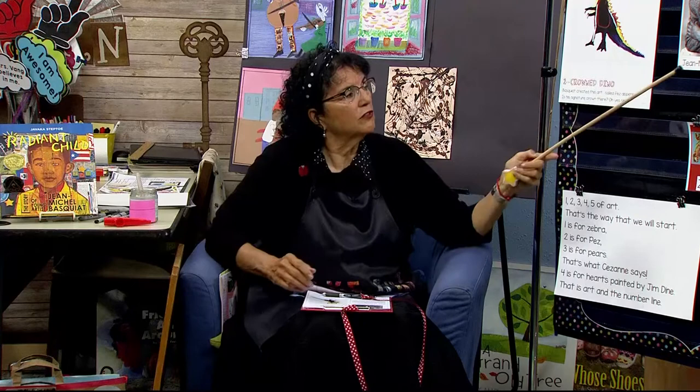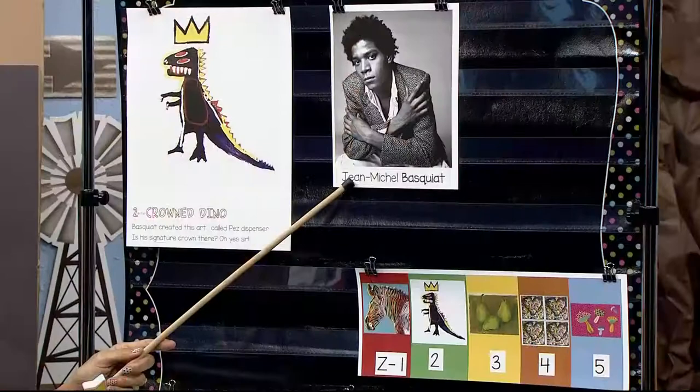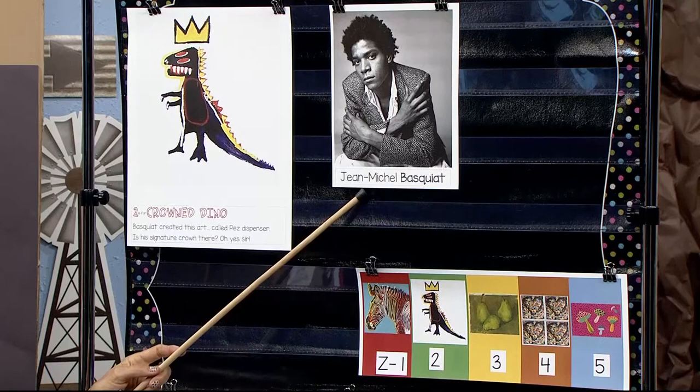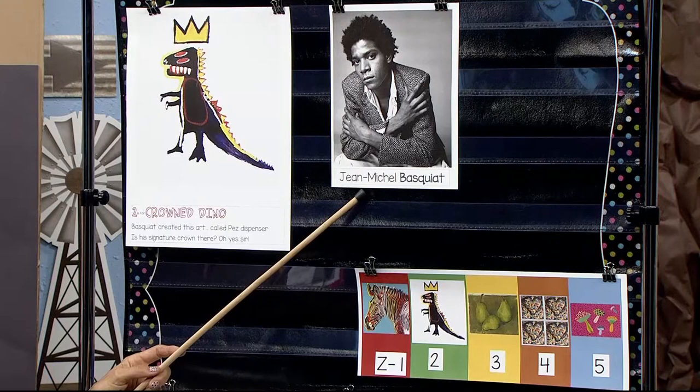And here he is. This is his grown-up picture. There are pictures of him where he has lots of braids and dreadlocks, and he changed his look a lot. In his artwork that he does of himself, he often puts a crown on himself. He's known for putting a crown on many of the characters in his work.